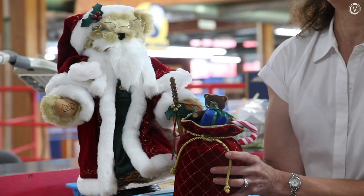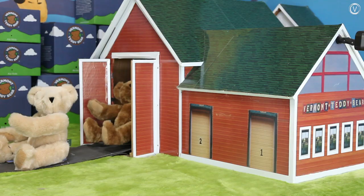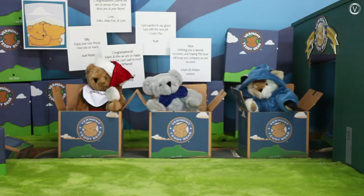You can buy bears at the factory, but the company's focus has always been direct sales — using radio, TV, catalogs, now social media and digital media, to have a one-on-one connection with the consumer, doing it one at a time.